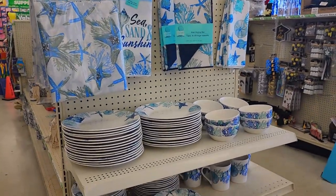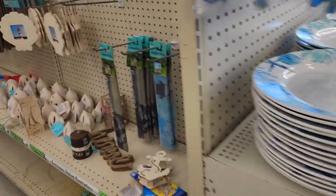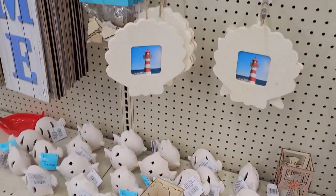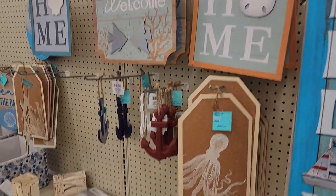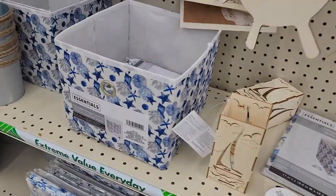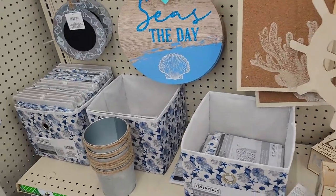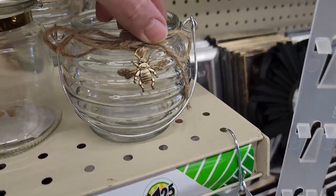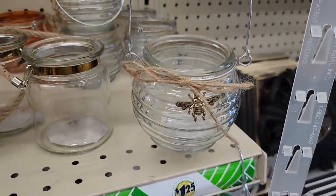Leaving the Dollar Tree Plus aisle - they still have a lot of their seaside nautical beach theme items out, including a few items I haven't seen before, such as these little fabric bins in a new pattern that's really cute. They're also getting some new bee-themed items - this is a cute little beehive-shaped jar with a bee charm on it.